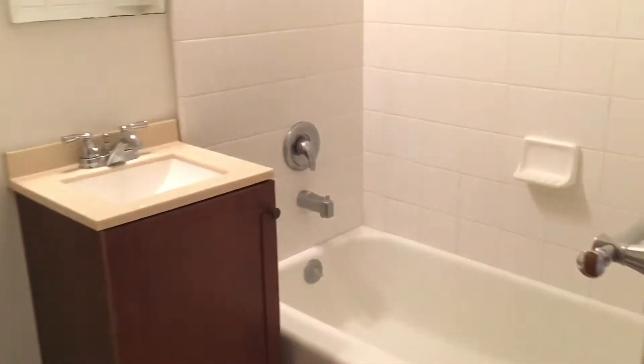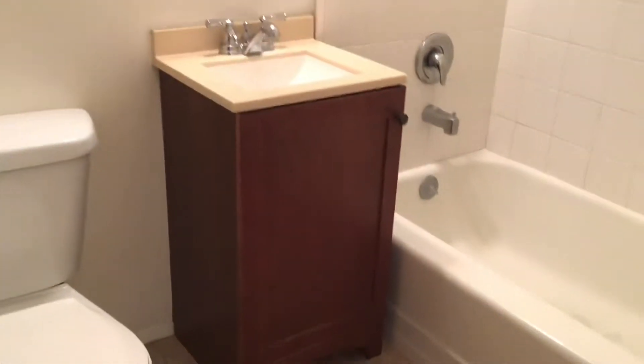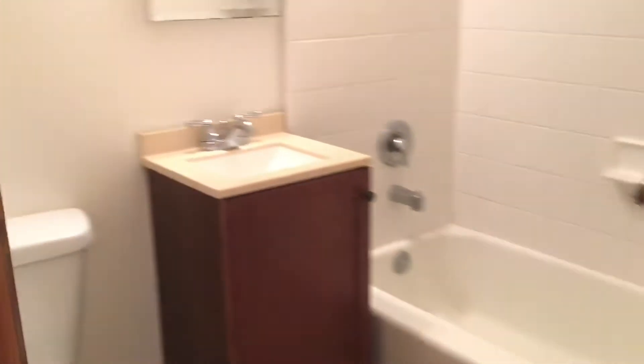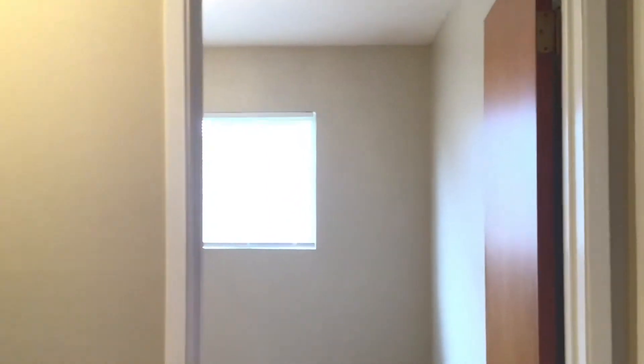Here in our hall bath we have the tub-shower combination, a single sink, and extra cabinet space built in. And then we'll move through our bedrooms.